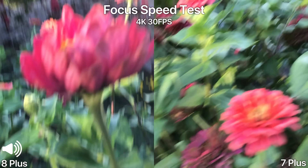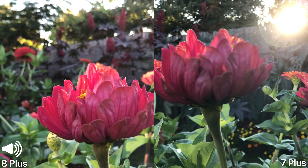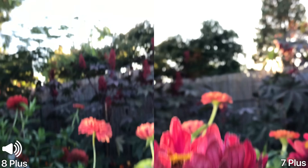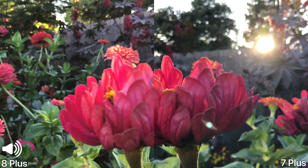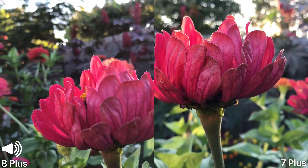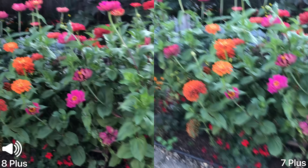Let's do a focus test here, just so you guys can get an idea of how long it takes to focus. We've got this subject here — up, down, up, down. Both are still pretty similar; they're not the fastest to find the subject. It does take a while to search for it. Focus isn't the best on both — pretty slow still. I would say the Galaxy is the fastest out of these.